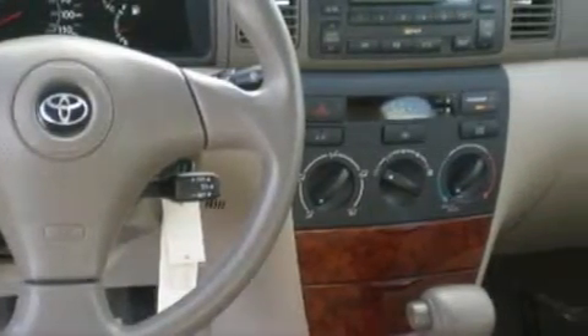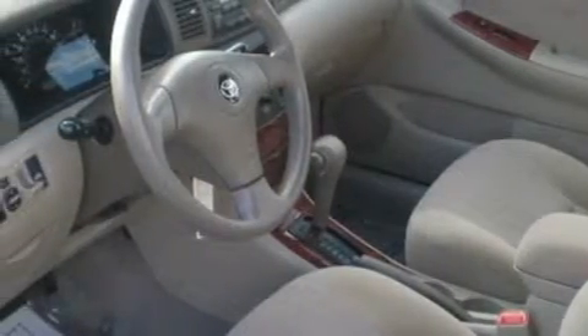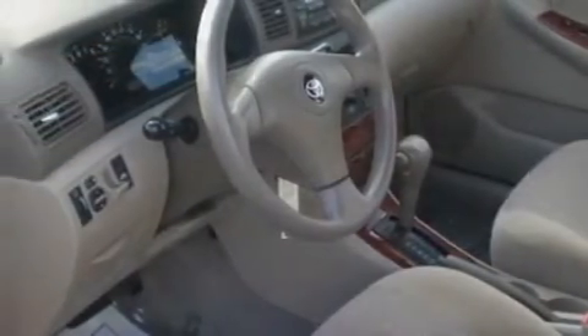Complementing this Toyota's contemporary styling is a stunning array of desirable features, which include air conditioning, an adjustable steering wheel, a CD player, a low-tire pressure indicator, an engine immobilizer theft deterrent system, and this vehicle has just over 50,000 miles.